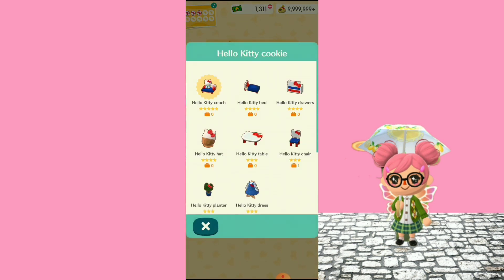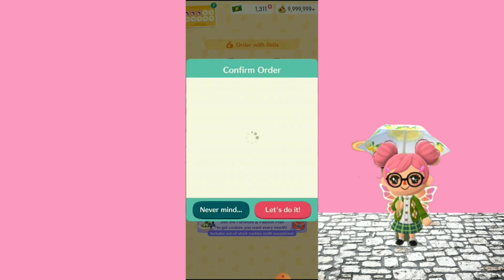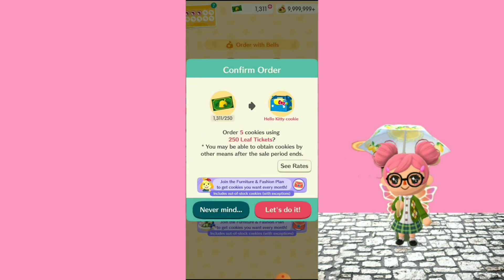Let's see — I really want the Hello Kitty couch, the Hello Kitty bed, the drawers, oh the planter, I love it, the dress — I really love love love the dress — and the Hello Kitty hat. The only item I'm not really a fan of in this fortune cookie is the table, but it's okay if I still get it. I'm only gonna buy one box, so let's do this!